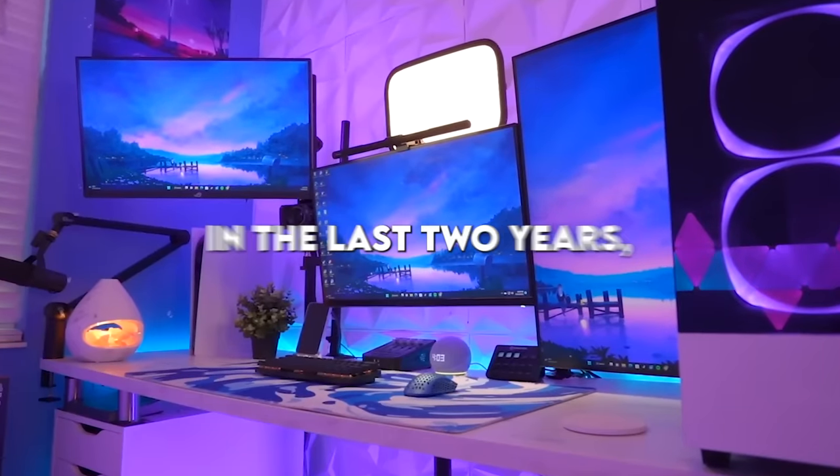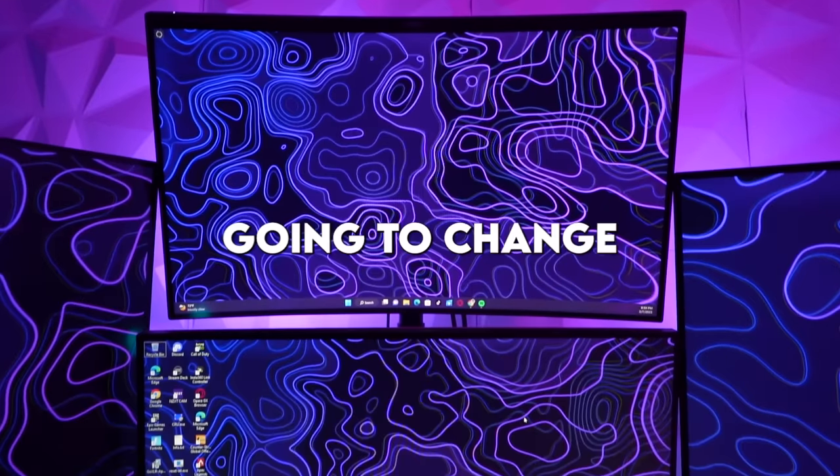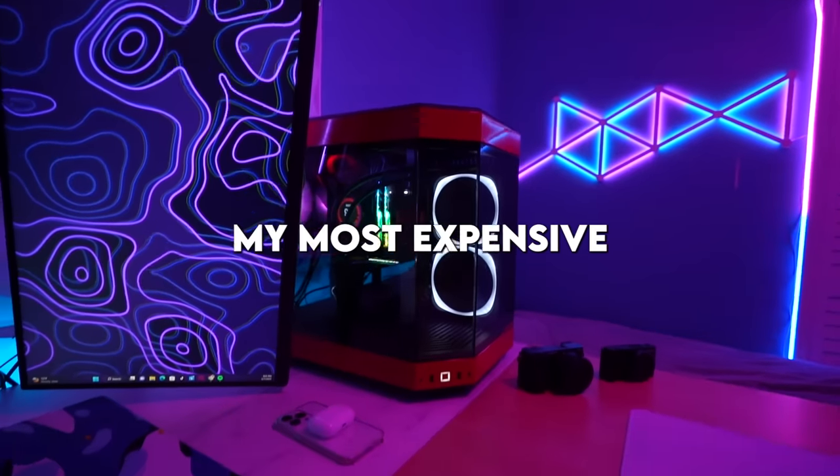I've built almost 20 different gaming setups in the last two years but all of them have kind of been the same. But today that's all going to change because I'm going to be building my most expensive setup ever. I'm convinced that I'm a crazy person because I didn't have any of this planned 30 minutes ago and I'm going to change actually everything inside of this room.